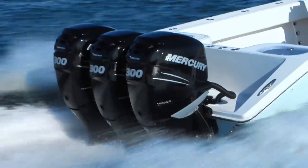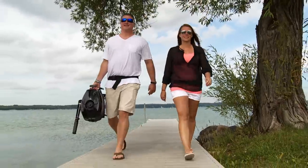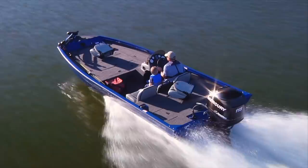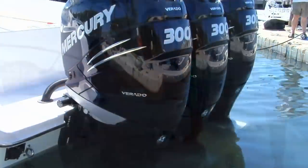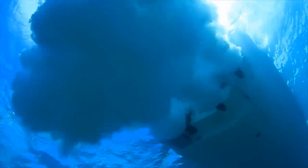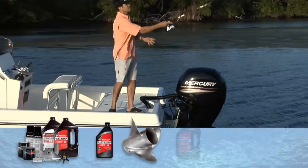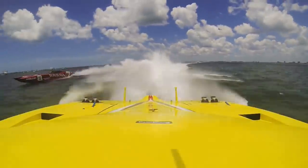For 75 years, Mercury Marine has led the marine industry with cutting-edge technology and best-in-class propulsion designs that enhance the boating experience. Mercury outboards range from 2.5 to 350 horsepower and are recognized as the most reliable and efficient in the industry. While MerCruiser sets the standard in performance and durability for stern drive units. Mercury is also the world's largest manufacturer of marine propellers, known globally for their performance, strength and efficiency. And Mercury parts and accessories allow boaters to make the most of their time on the water. When it comes to propulsion, no one outperforms Mercury Marine.